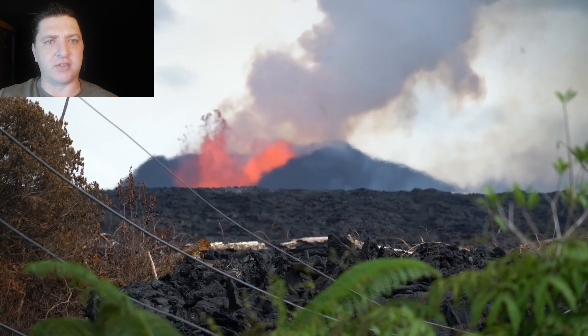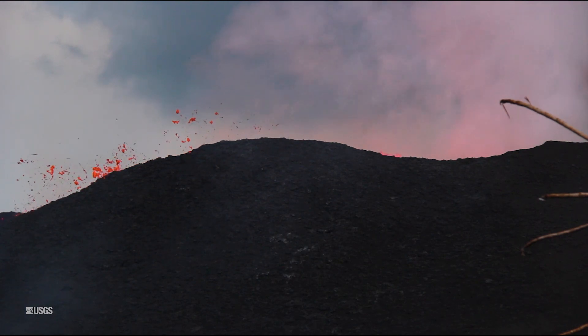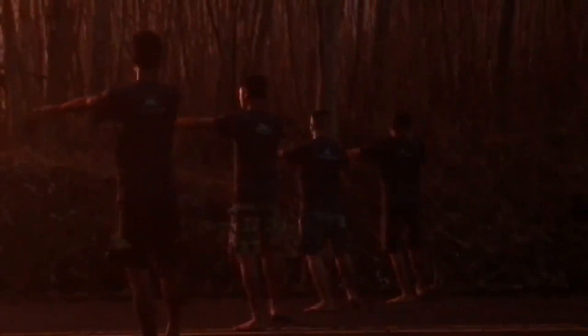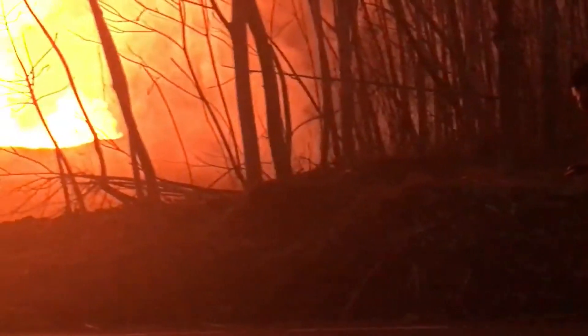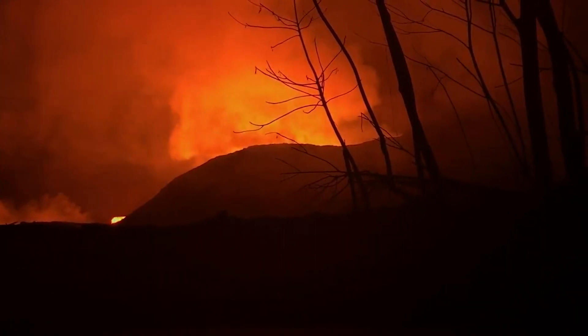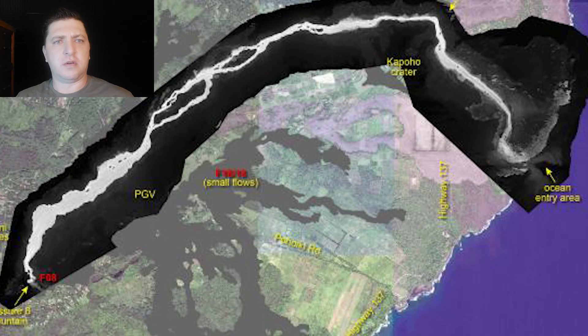Back up in Leilani Estates at Fissure 8, a special ceremony is gathering. We conclude June 16th with a look at the thermal map produced by USGS, which shows primarily that the ocean entry is continuing to move more and more to the south.